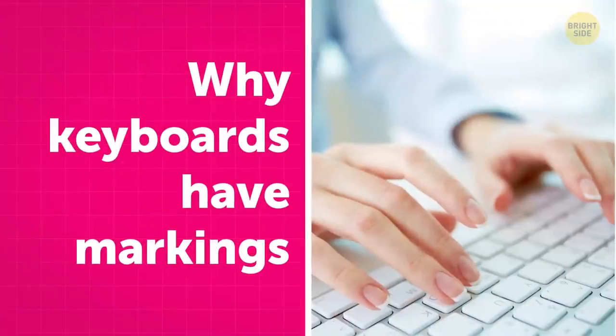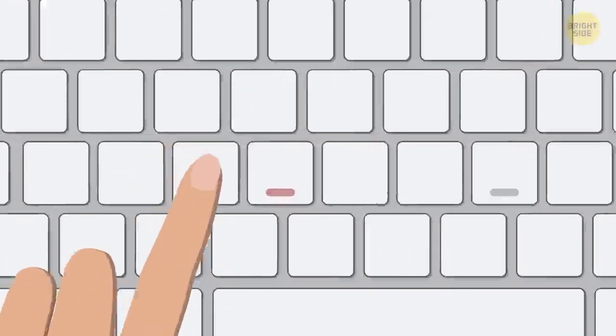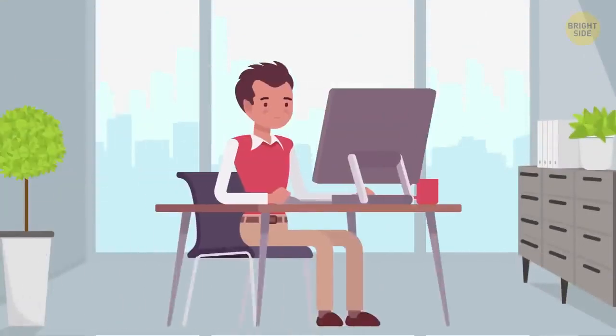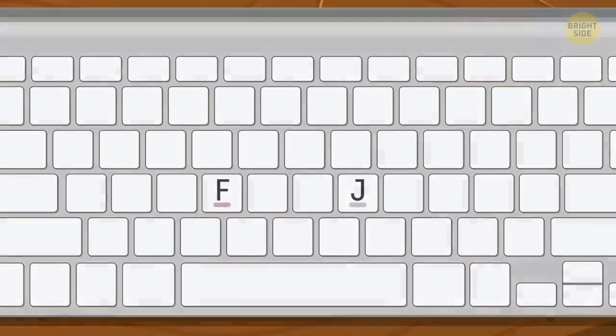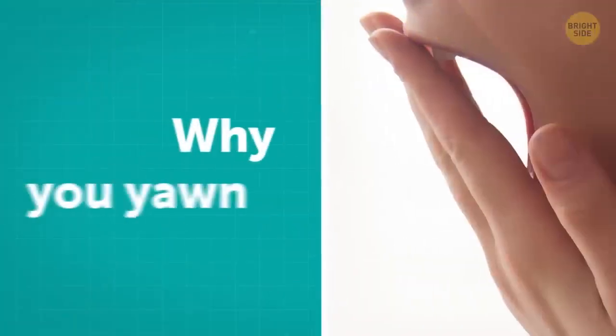If you look at your computer keyboard, you'll see two ridges on the F and J keys. Those help you position your hands and find the correct keys without looking. The trend started decades ago, when people started taking typing courses and learned to use all ten fingers while positioning their index fingers on the F and J keys.